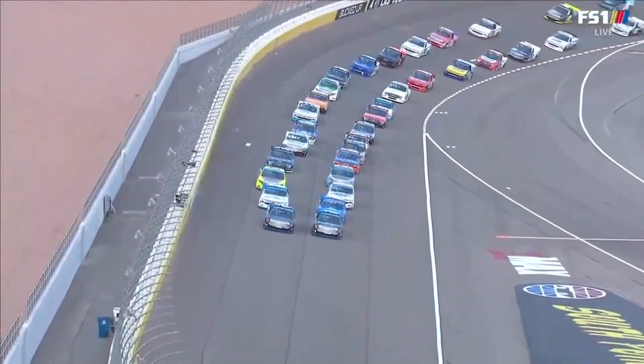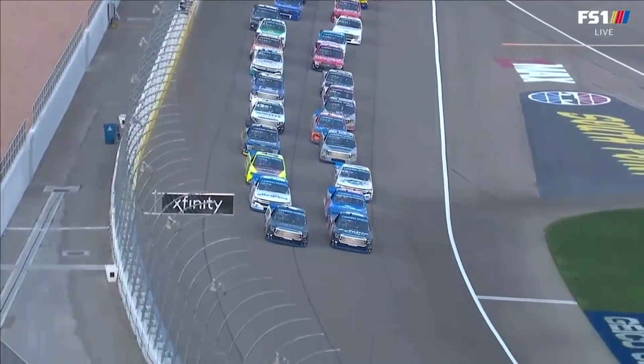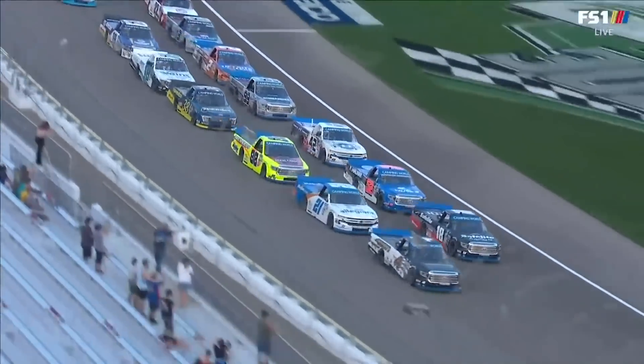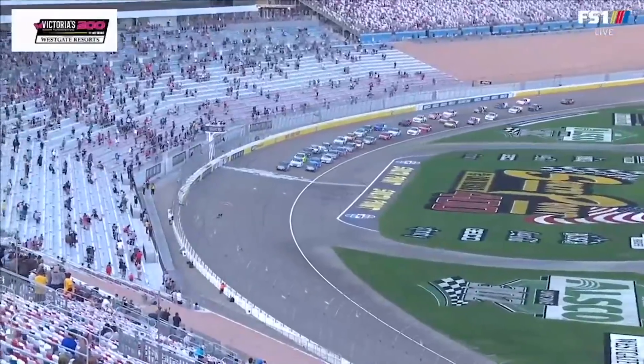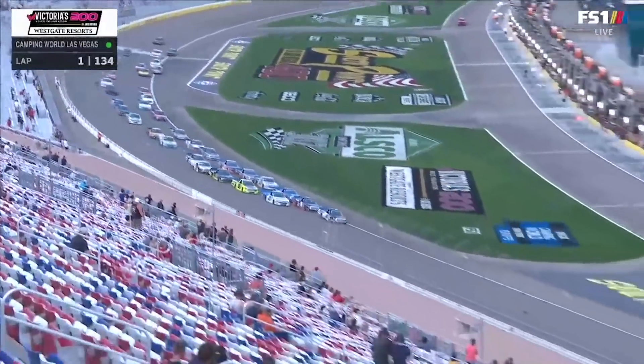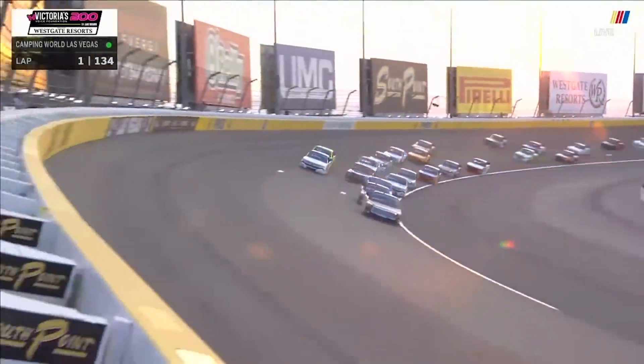We've got some work to do here. 134 laps in Las Vegas, and we are green with John Hunter Nemechek leading the way on the outside. Let's see how he cuts over to the inside. Let's see how dusty and dirty this place races early on. Zane Smith on the outside with Matt Crafton right behind him. That's Todd Gilliland in the middle — three wide going into turn one.